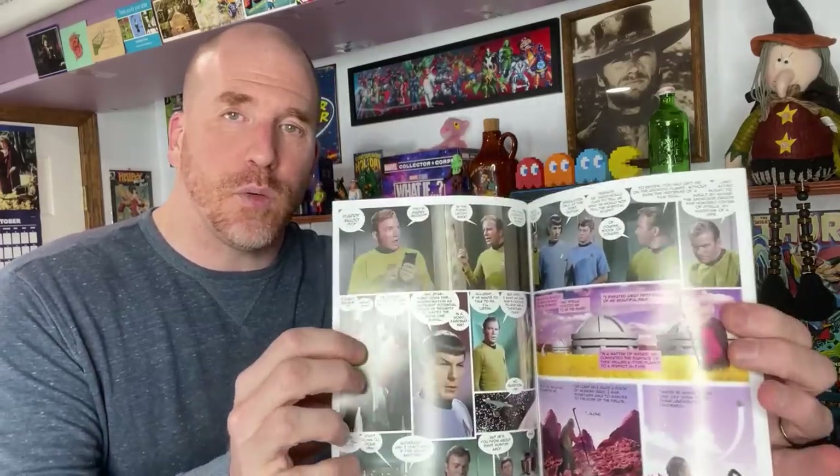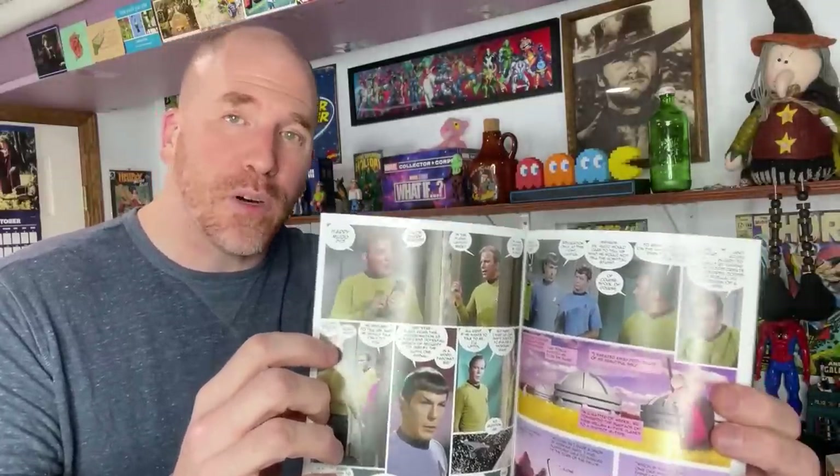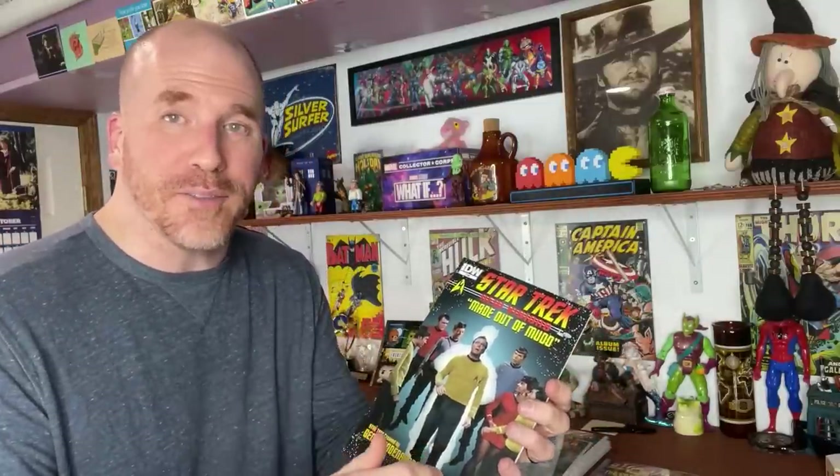Inside, it's going to look like this - it's going to have actual scenes from the original Star Trek, and then they put new dialogue on top of it to make new stories. It's a really cool approach by John Byrne, which is another name that you should look for in comics because he's worth a lot of money. Technically, these are called photo novels.